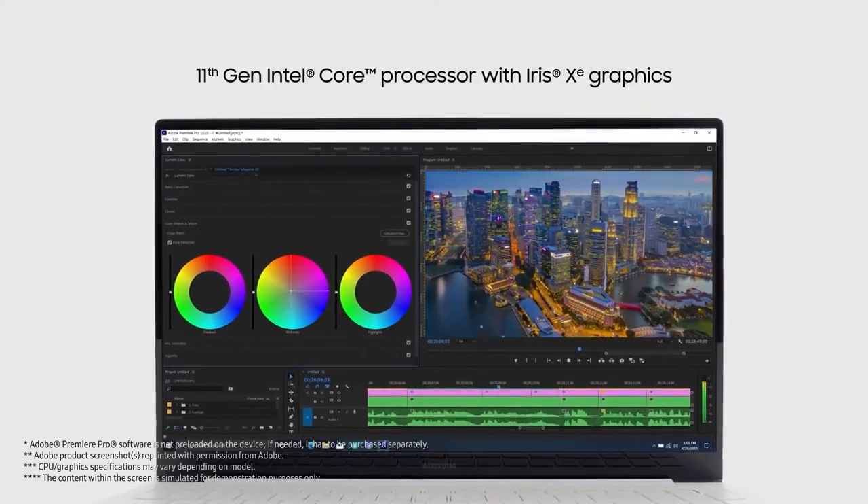I work with video a lot, but I also do a lot of my own design. The Galaxy Book Pro and Pro 360 make it easier than ever before to get all my work done on time. Plus, with up to 512GB of storage on the Galaxy Book Pro and up to 1TB SSD storage on the Galaxy Book Pro 360, these devices are perfect for work and play.